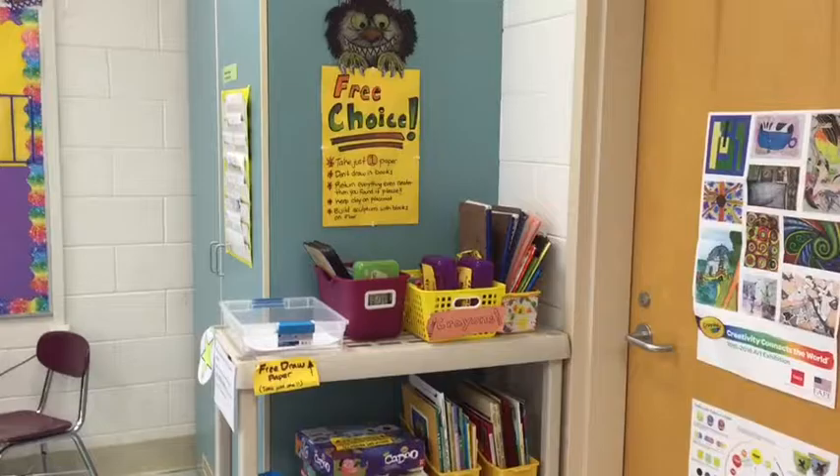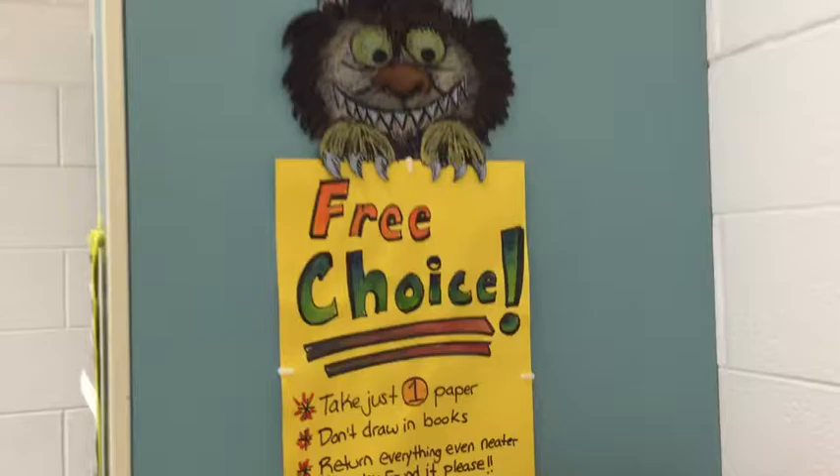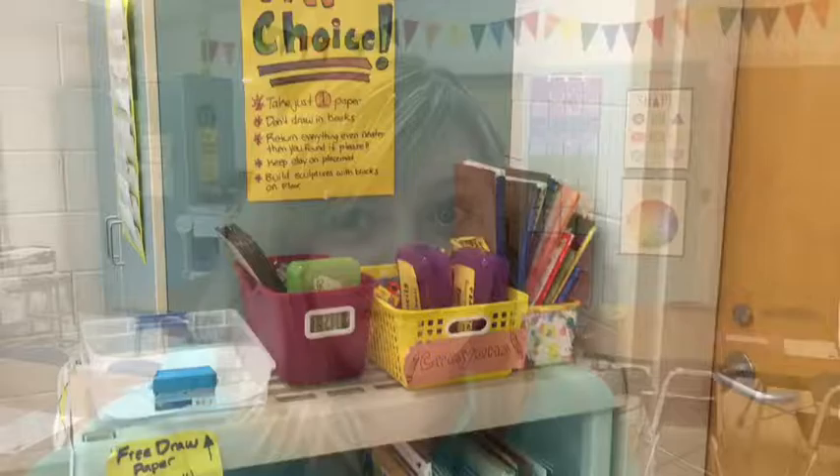If you finish a project early and everybody's still working with time left in class, and you've shown me your project and I've said okay to turn it in, then you get to come to the Free Choice Shelf. There you'll find drawing paper, dry erase boards, coloring supplies, how-to-draw books, games, reading books, blocks, and clay. You may take these back to your seat and work quietly.